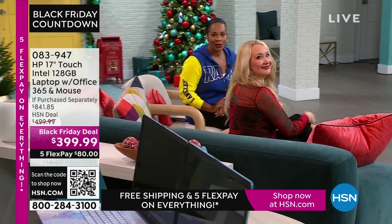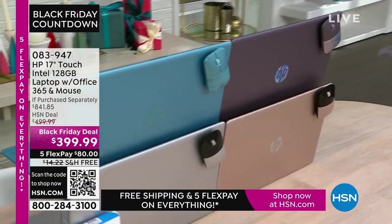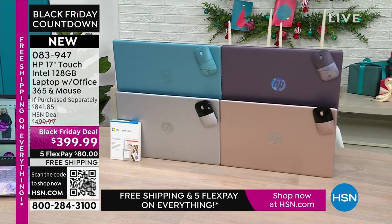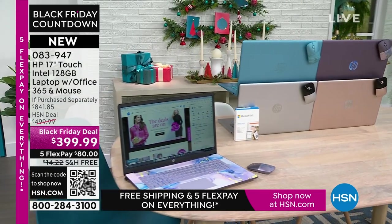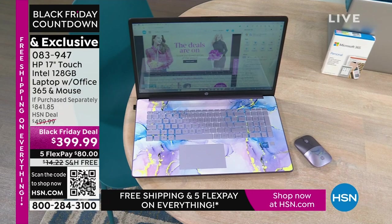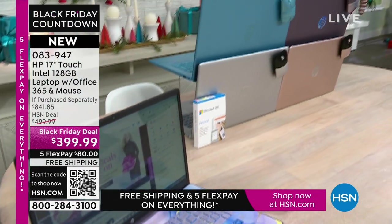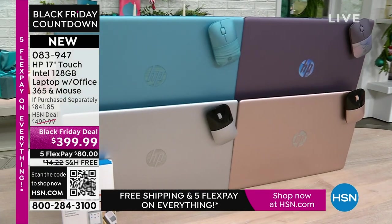Coming up — the best part about a laptop is that you can use it anywhere. This is your HP 17-inch touchscreen. You've got Intel inside, so you've got an Intel processor. It's 128 gigabytes — a nice large size. This comes with a year of Microsoft 365, a wireless mouse, plus a great voucher for additional software. Colors available: lavender, teal, silver, and rose gold.